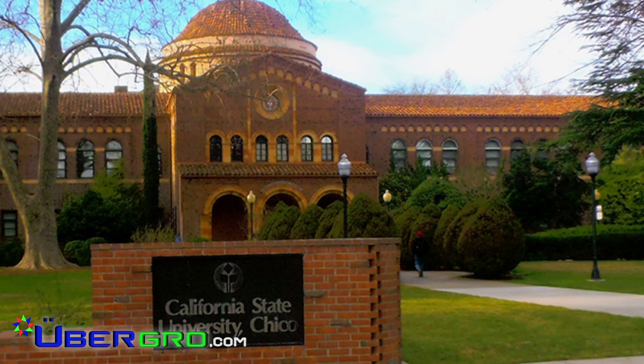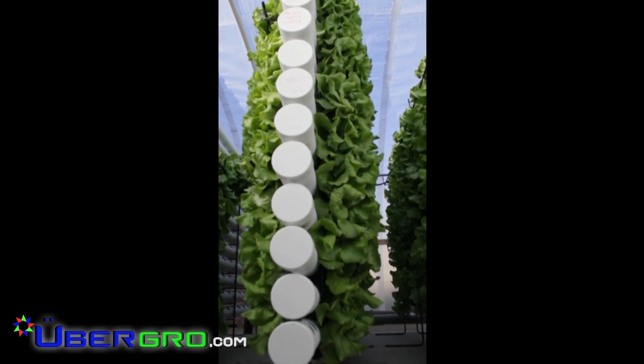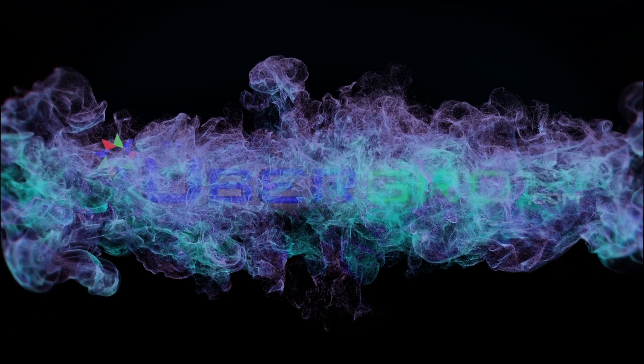Currently, we are involved with CSU Chico and Cytoculture, focusing on the science of accelerated plant growth and fish densities. This comprehensive growing design is a concrete and responsible strategy for solving today's food safety and water scarcity issues. Thank you for watching!